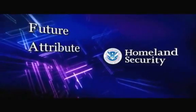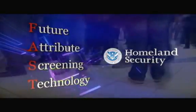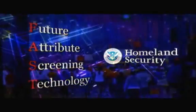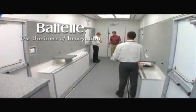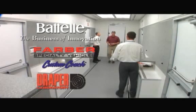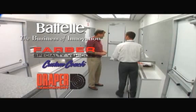Under the Future Attribute Screening Technologies, or FAST program, the Department of Homeland Security is developing innovative physiological and behavioral screening technologies to streamline the screening process at security checkpoints. In support of this program, Battelle has partnered with industry leaders Farber Specialty Vehicles and Draper Laboratories to design and develop a portable research facility for the development and demonstration of innovative security screening technologies.